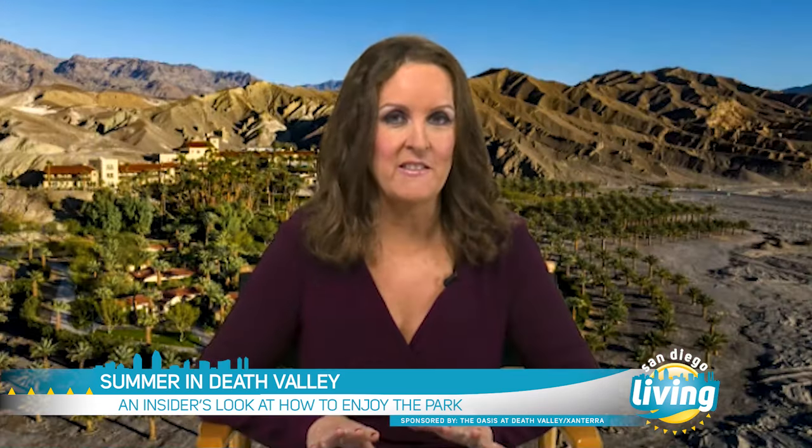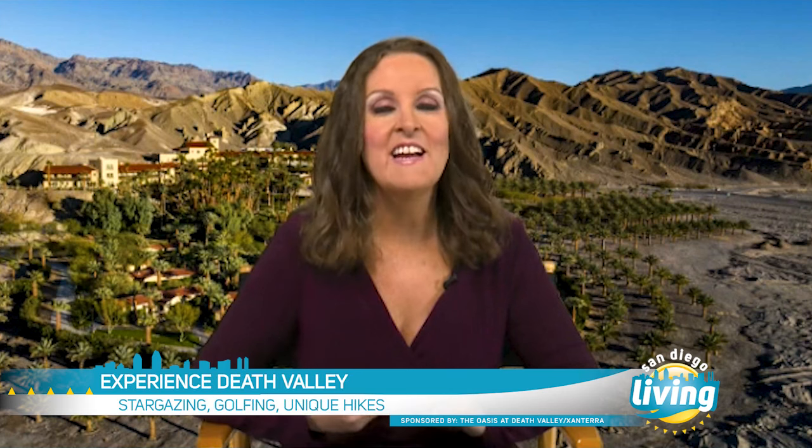I love going to Death Valley in the summer. It's hot, but there are fewer crowds, which means a more private and affordable experience. There are so many unique things to check out when you are here, like stargazing. The park has almost no light pollution, so the stars are incredibly bright.